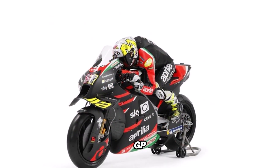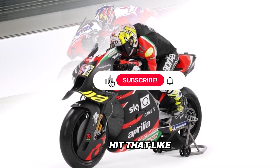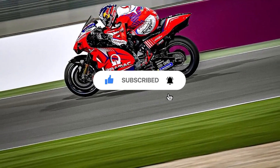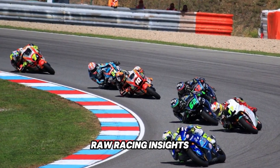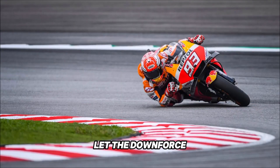If this deep dive into MotoGP aerodynamics got the gears in motion, don't forget to hit that like button and share this video with fellow racing enthusiasts. For more high-performance breakdowns, tech explainers, and raw racing insights, make sure to subscribe and turn on notifications. Let the downforce war continue.